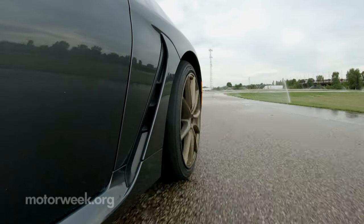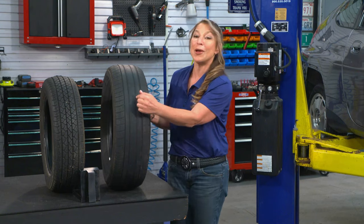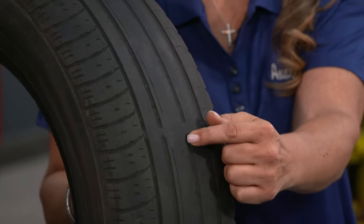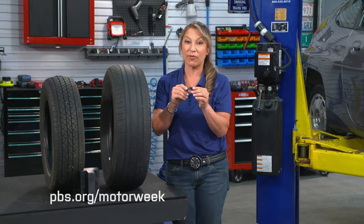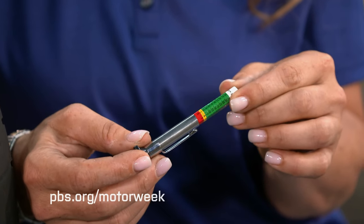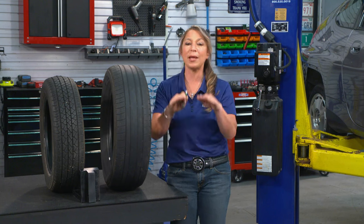So your tires wear down and the risk of sliding goes up. This is why it is vitally important to routinely check your tire tread depth. You can see the tire tread depth just by looking at the tread wear indicator bar in the sipes of the tires. Of course, using a proper tread depth tool is best — you should have more than three thirty-seconds of an inch of tread depth left, which is the minimum acceptable limit.